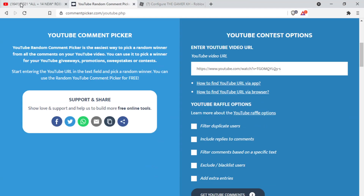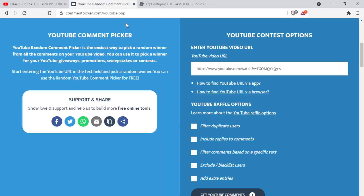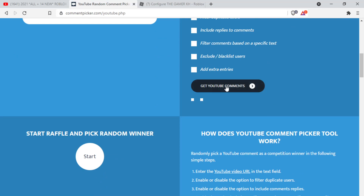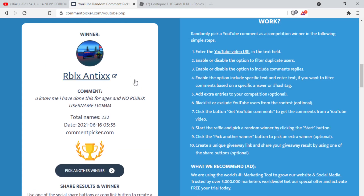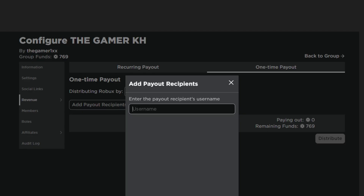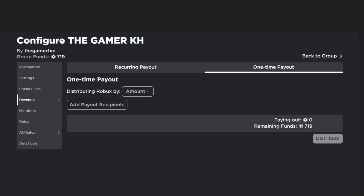Hello guys, it's TheGamerKH. I'm going to give out the Robux I promised in my last video. Let me go ahead and copy the link of my last video, paste it in the comment picker, get YouTube comments, and hit start. Today's winner is going to be blessed with 50 Robux. Boom — 50 Robux is being paid out.